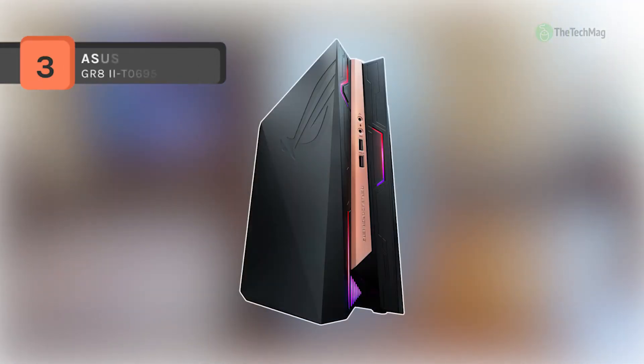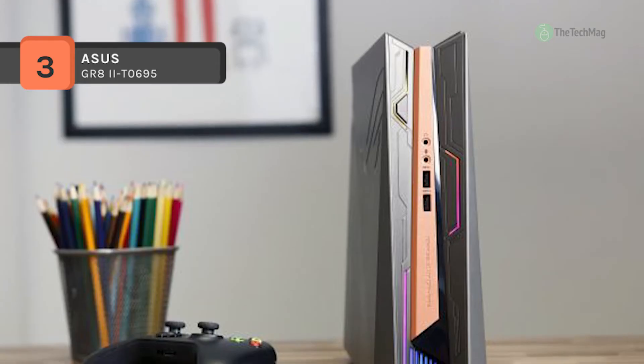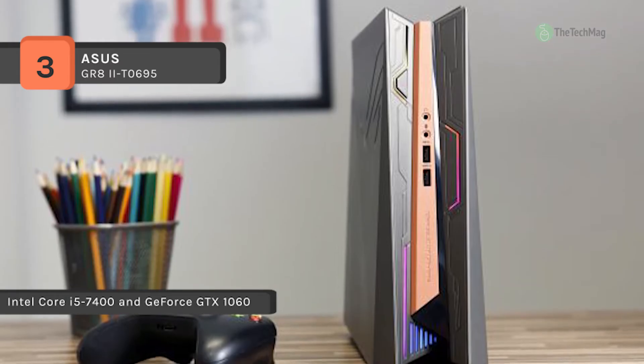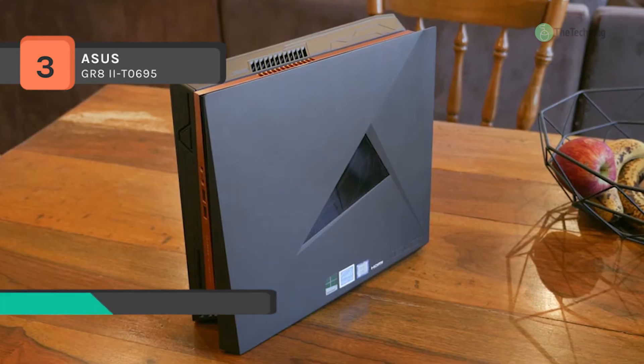The Republic of Gamers GR8-2 mini tower desktop computer from ASUS is intended for users who wish to play smoothly without having a system taking up too much space. Thanks to its lightweight and small design, the GR8-2 can serve as a desktop PC, a home entertainment console, or even be carried around to LAN parties.